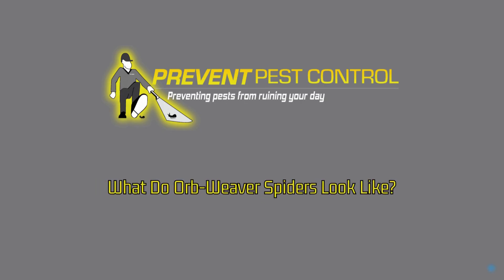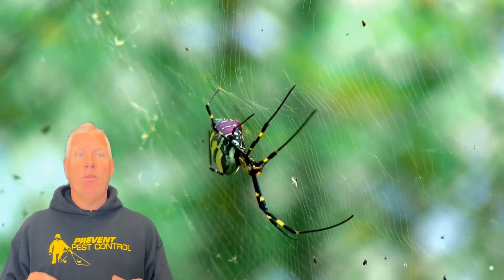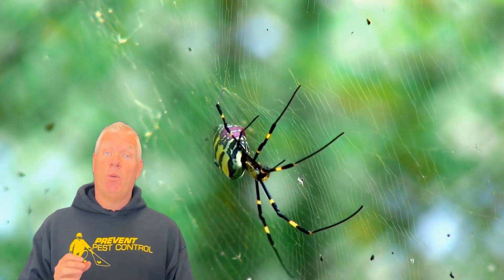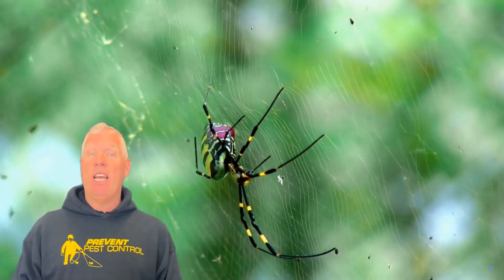What do orb weaver spiders look like? Orb weaver spiders are known for their beautiful, intricate webs. They come in various colors and sizes, often with a bulbous abdomen. These spiders are beneficial for controlling insect populations and are not dangerous to humans.